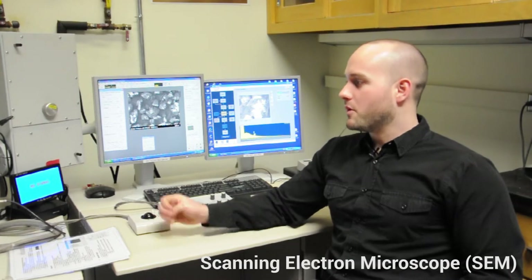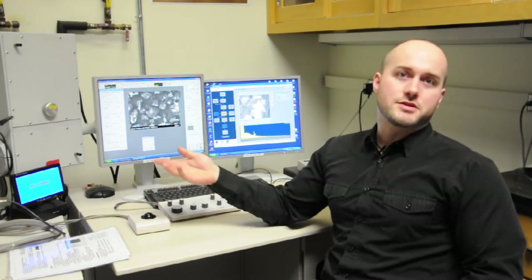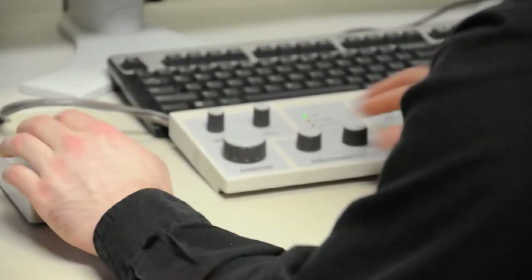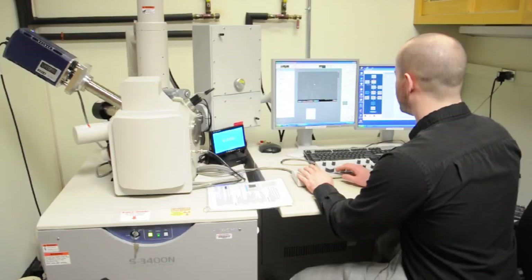This is one of Northwestern's scanning electron microscopes. Instead of using photons like a normal microscope would use, it uses electrons to see things. So instead of passing light through, it actually bounces electrons off of samples. At the end of our SEM sessions, we usually have about 20 minutes that goes to waste because you don't use all of your SEM time.